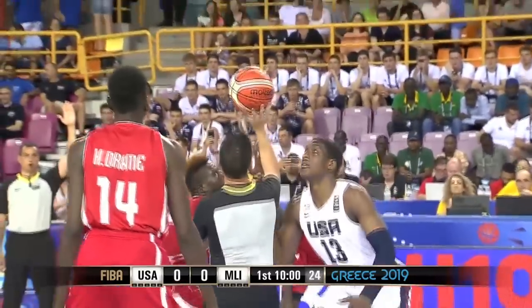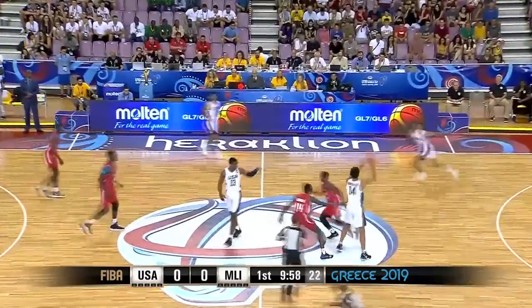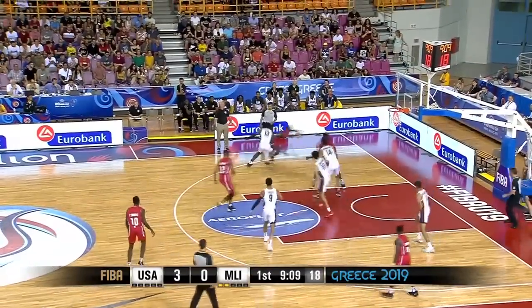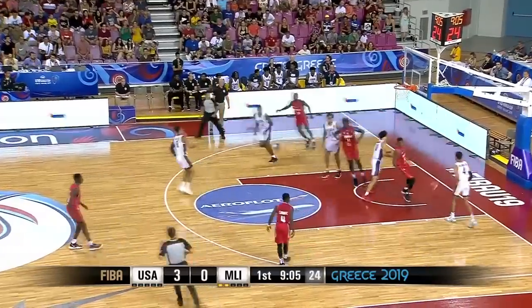United States of America in white, Mali in red, and the United States will get the first look. Up a big total here. Panoude skips it, Dalame thinks about the three, puts it on the floor, a little ball fake, gets himself set for two and drops it.